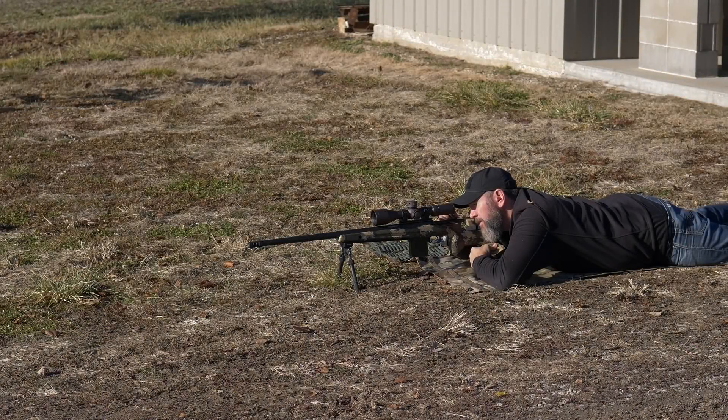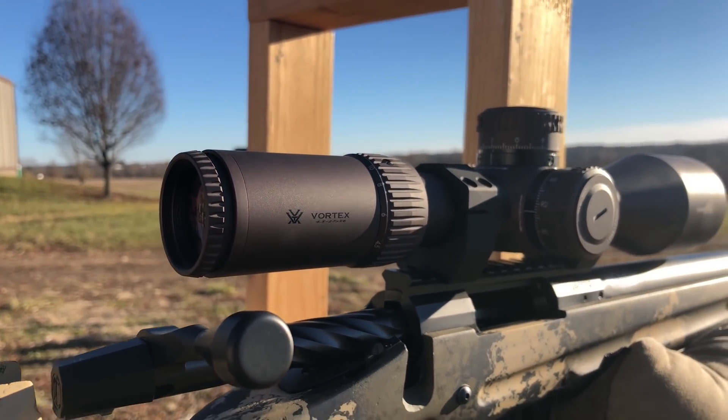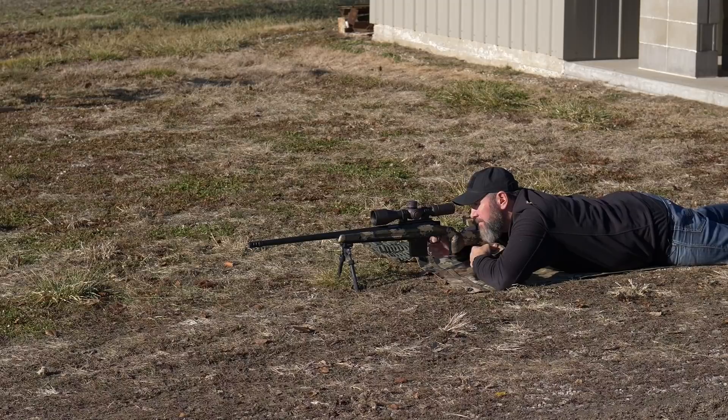Let's go ahead and get our group down there at 300 yards. I've got a lot of mirage down there. My target is just barely sticking up over this little rise, so it could be interesting. We'll do our best.